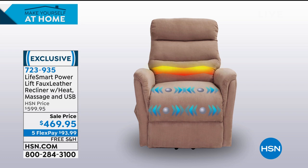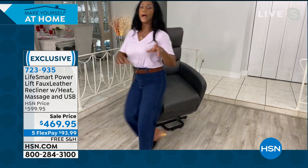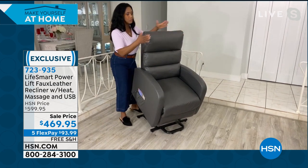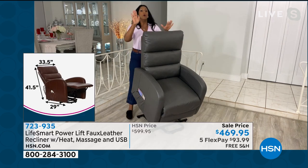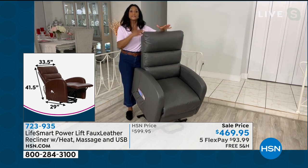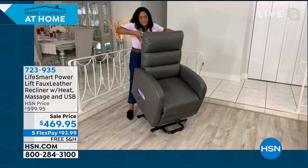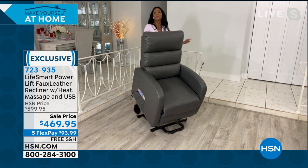First things first, always turn on the heat. The side pockets hold the remote control when not in use, a magazine, an iPad, or a laptop. When this comes home, it's delivered in one box, two pieces — the top and the bottom — and all you do is slide the top into the bottom. Customers say it takes less than 10 minutes. If you need help, ask a son-in-law, daughter-in-law, or neighbor. You slide it in on a little track, it clicks, the two cords come together and plug into the wall.